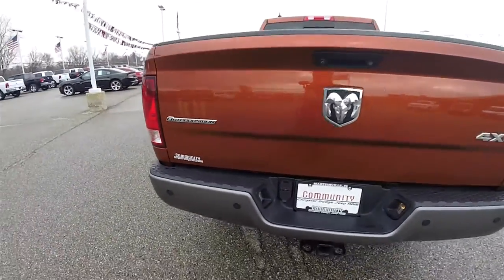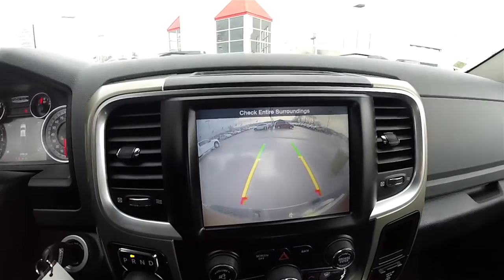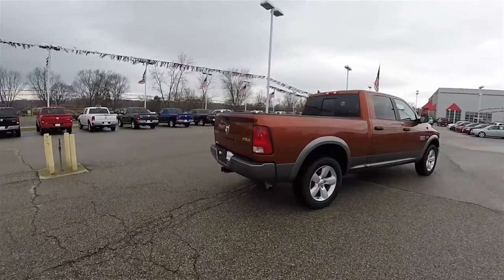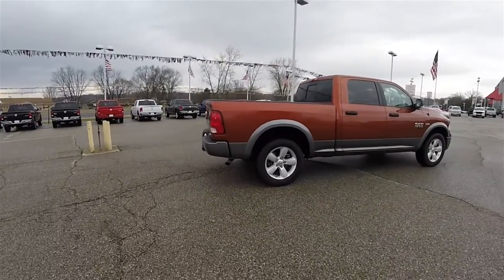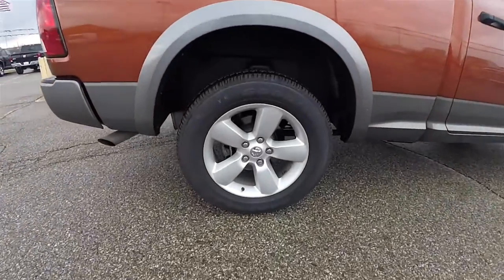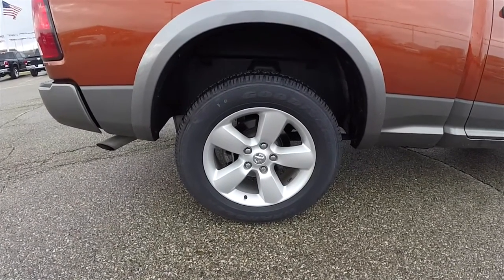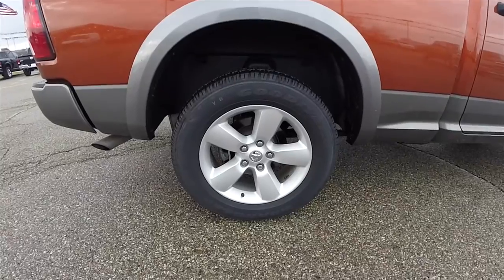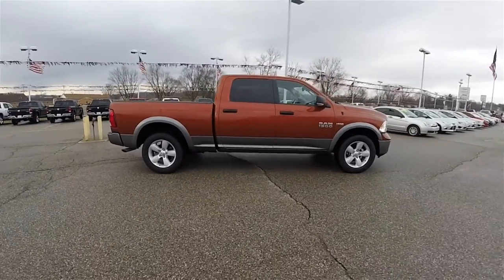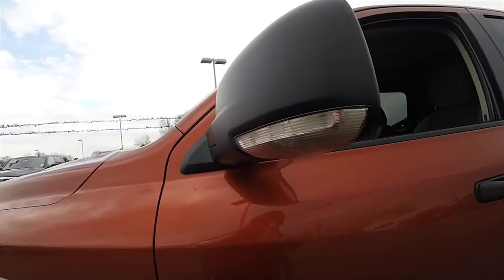The Outdoorsman badge. It also has the ParkView backup camera, which activates in reverse and has active guidance lines. 20-inch painted aluminum wheels on Goodyear Wrangler SRA 275/60R20 tires. Side view mirrors have integrated LED turn repeaters.